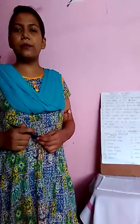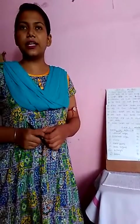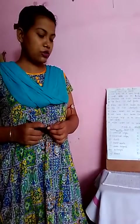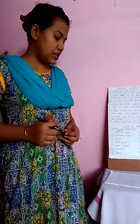Hello students, welcome back to the e-learning classes. Now this is our revision time. So today we will do true-false, Chapter number 2, My Body. So see the board.